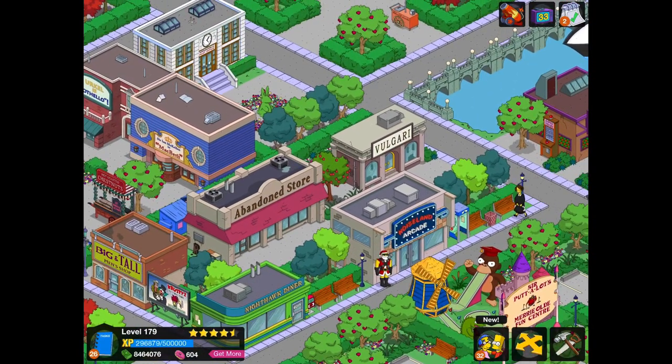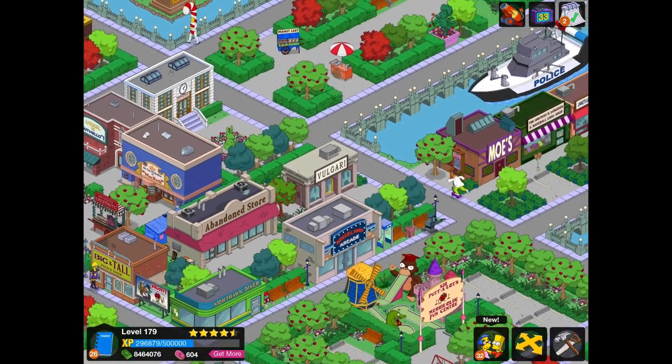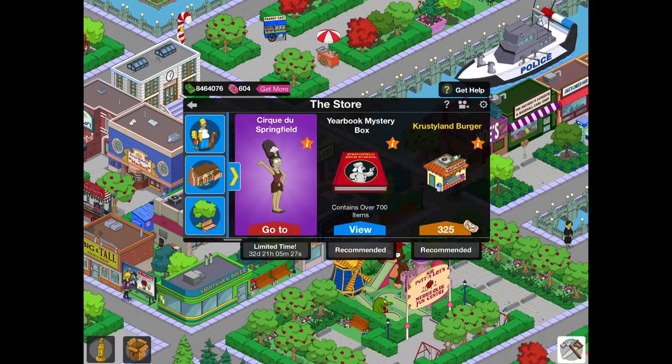As usual, I'll be going through each and every prize and basically telling you if it's rare. To assess whether it's rare, we're going to be looking at whether it's in the Yearbook Mystery Box or not, because the Yearbook Mystery Box allows you to get loads and loads of items for 30 donuts at any time, and that makes the prizes that are in it less common. That might influence your decisions in purchasing certain things. So let's actually get started.